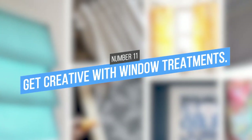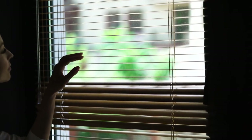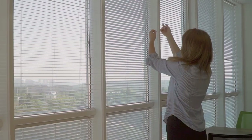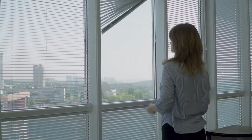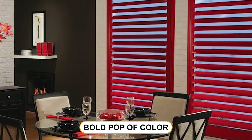11. Get creative with window treatments. Window treatments are a great way to add both privacy and style to your apartment. There are a variety of different options to choose from, so you can find something that fits your needs and taste. For example, blinds and shades provide privacy while still letting in natural light. If you're more interested in a bold pop of color, you can hang curtains.